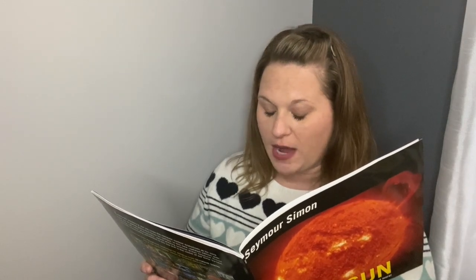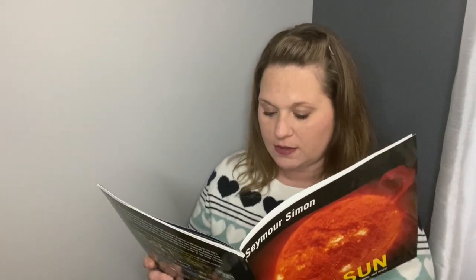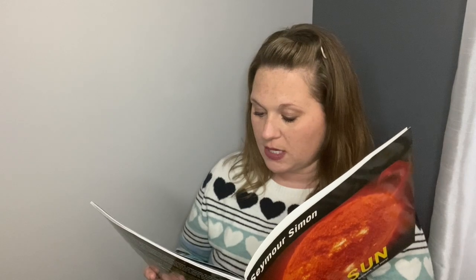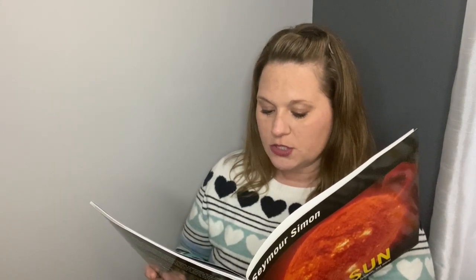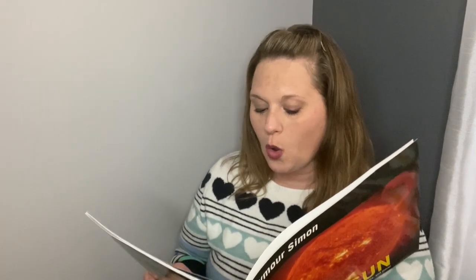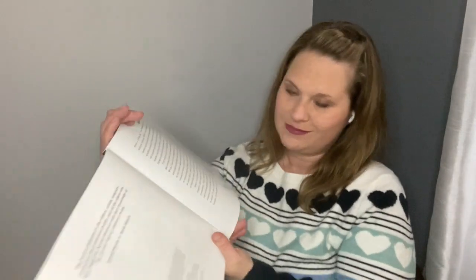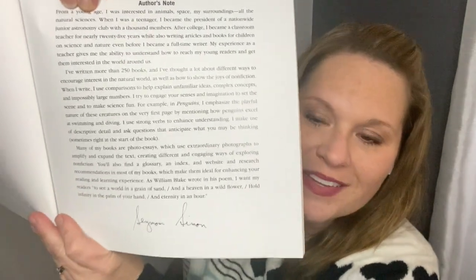Many of my books are photo essays, which use extraordinary photographs to amplify and expand the text, creating different and engaging ways of exploring nonfiction. You'll also find a glossary and index and website and research recommendations in most of my books, which make them ideal for enhancing your reading and learning experience. As William Blake wrote in his poem, I want my readers to see a world in a grain of sand and a heaven in a wildflower, hold infinity in the palm of your hand and eternity in an hour. And he signed his name, Seymour Simon.